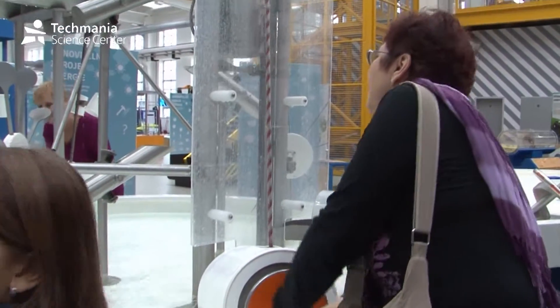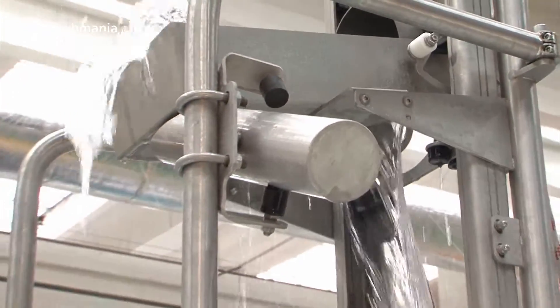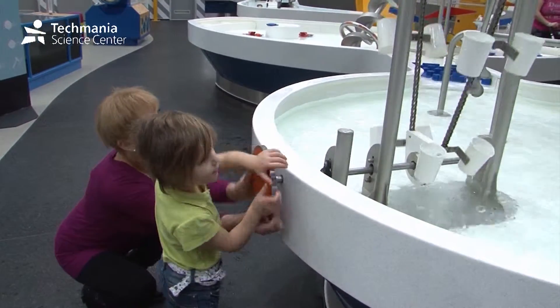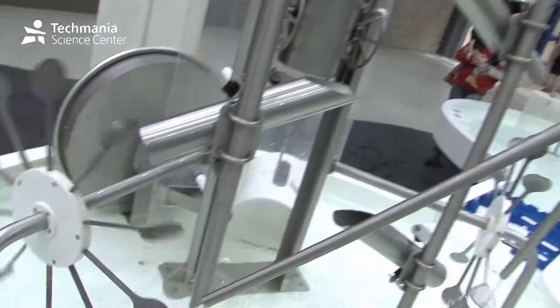This is what a water lift looks like. It is a bit of work to get the water to the top, but it is well worth it, because then you can see what it can do on its way down. It is also a way to transfer water to the top, in case you do not have a water pump, or somebody willing to run up and down with buckets.